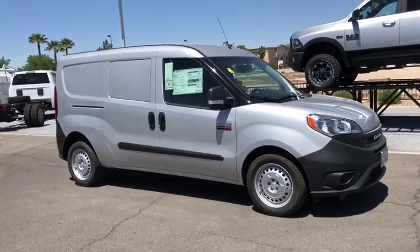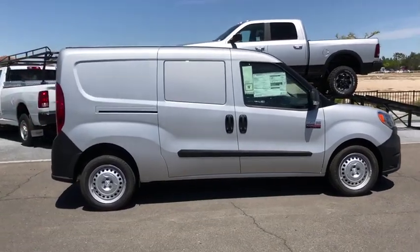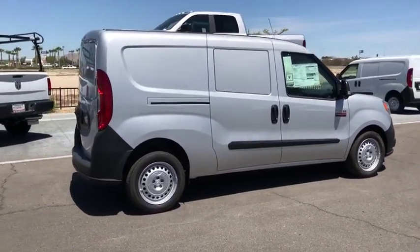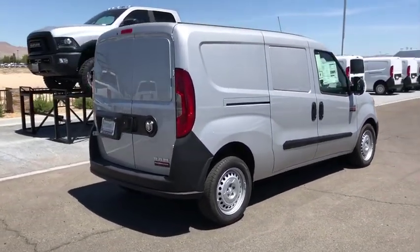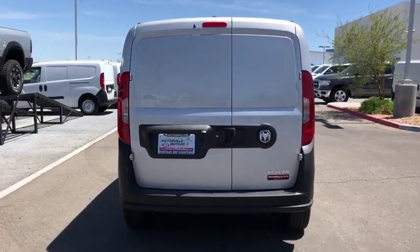2019 Ram ProMaster City. The Ram ProMaster City is available in multiple trims and comes with backup cameras, hands-free calling, and low floor heights. The wide variety of configurations allow you to find the right fit for you.